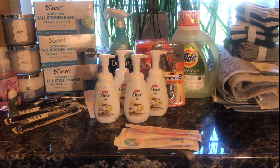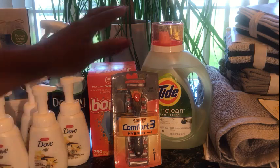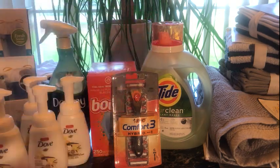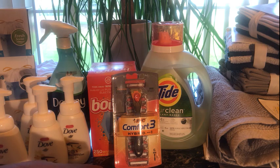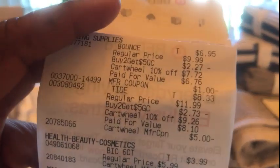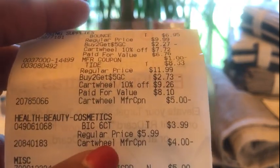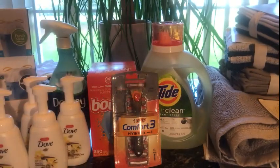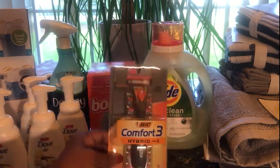My third transaction at Target was the Bounce 250 count at $9.99, Pure Clean at $11.99, and the big razor at $5.99 — but I price matched that to $3.99 right at the register. As you can see on my receipt, the razor is $3.99, and there's a $4 coupon on Cartwheel which makes it free. That's the only way I'm buying razors now — free after the coupon.